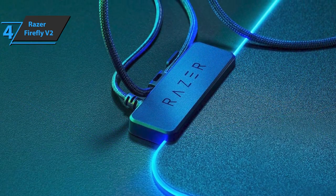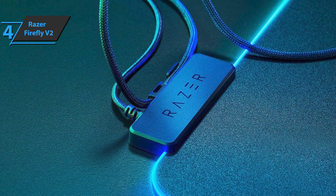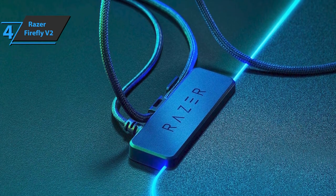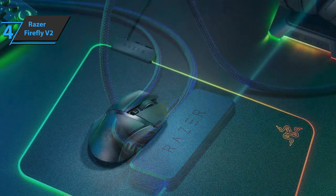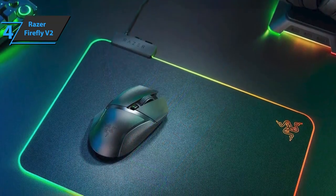In the lighting section, we can apply the default Razer effects or set a fixed color to our liking. In the Chroma section, you can customize the product with many more settings. With Studio Mode, each user can adjust the lighting according to their taste.